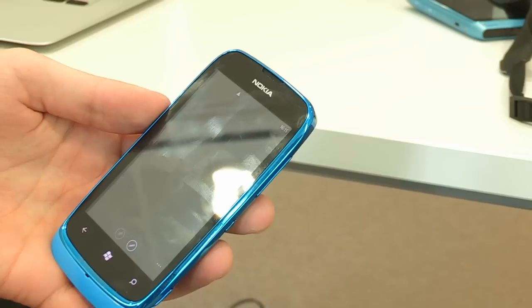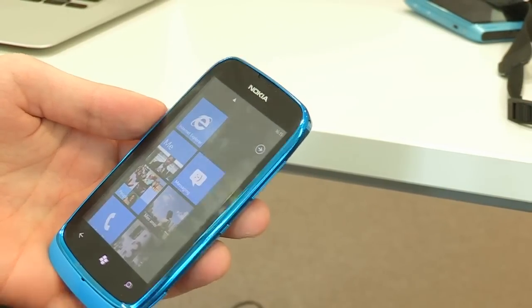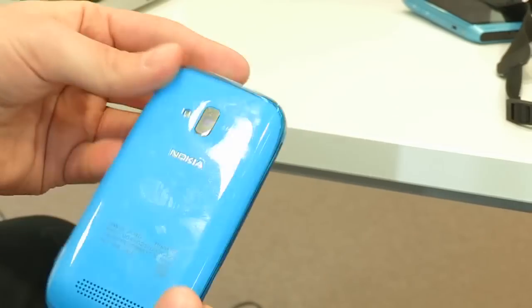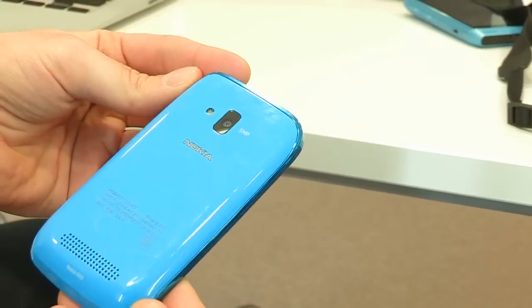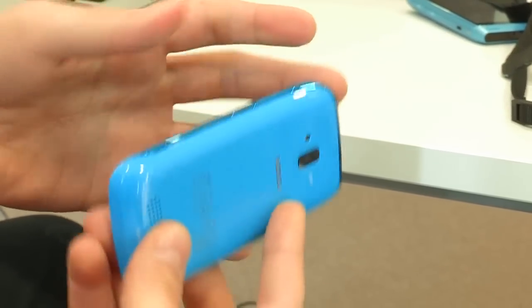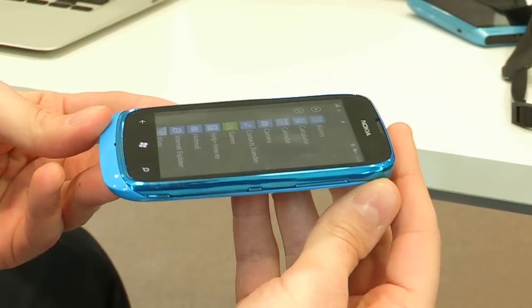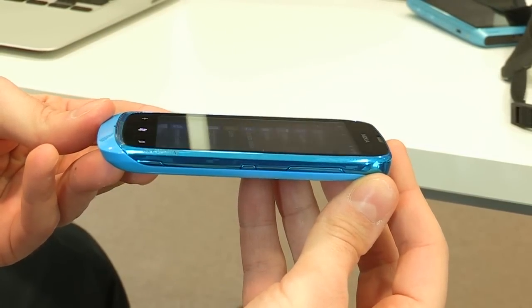This is a new phone that Nokia is launching. It aims to be a little bit cheaper, a little bit more affordable for people. Part of that is the updated version of Mango that Microsoft has released, which will make it possible to run the OS on 256 megabytes of RAM and a slower processor — in fact, it's an 800 megahertz processor.